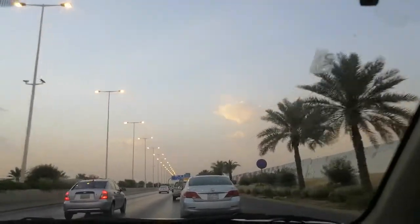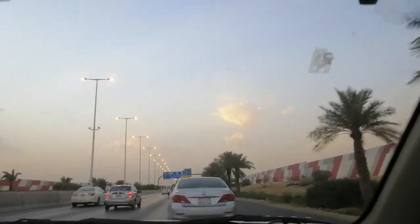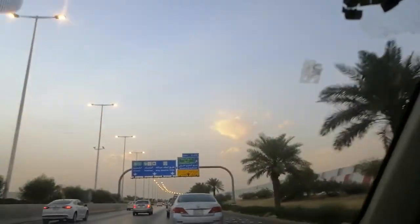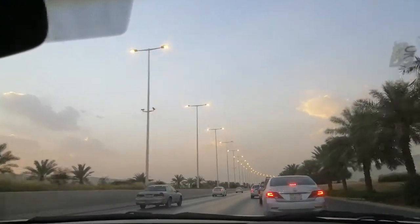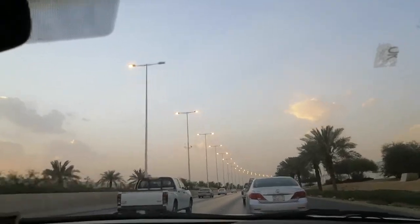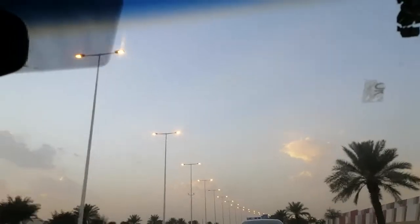We are along the way nearby the airport of the Air Force. See if you can see the clouds up — it's a little bit dark and the lights are on now. This is the back side of the Air Force Airport.